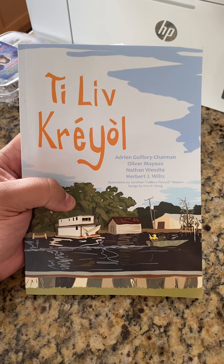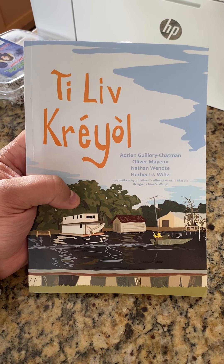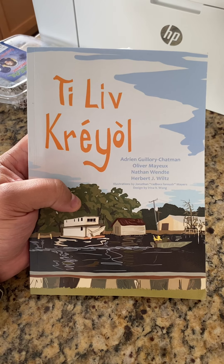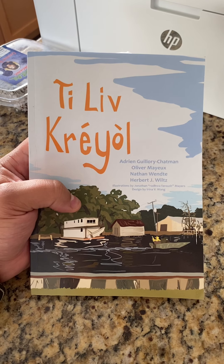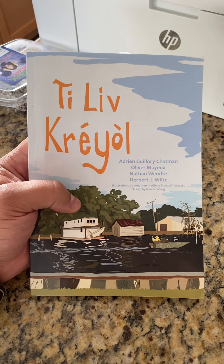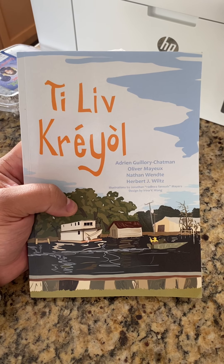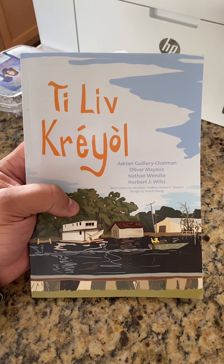It's a sort of a guide that you would use to understand the writing system, also known as orthography, and vocabulary as well as grammar. So it's not a textbook that has pages of exercises and things like that — that is forthcoming. This is just to give you an overview of what the language is like in both the way it looks and how it operates.